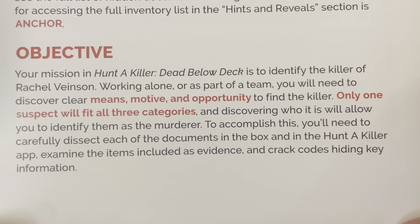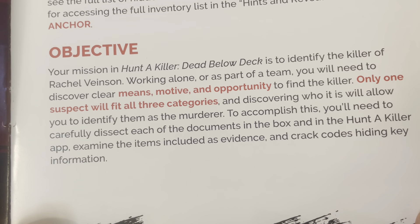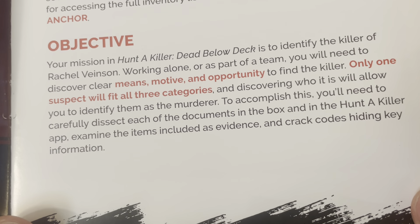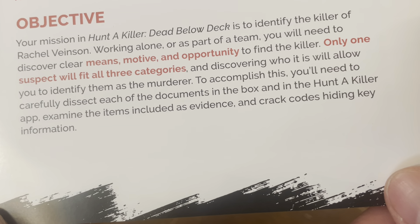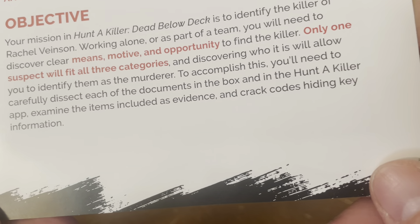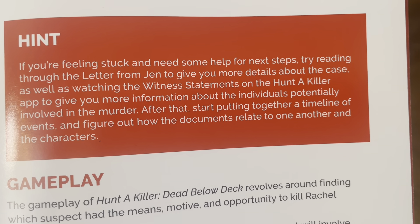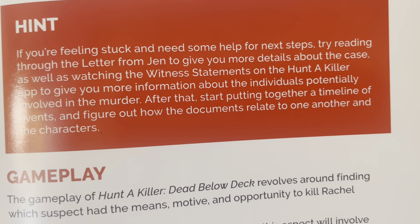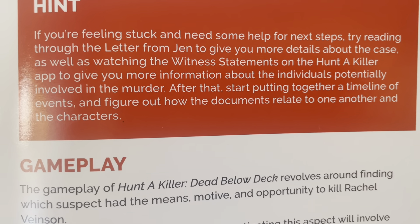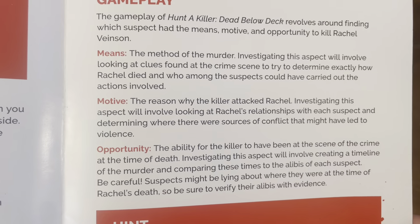Objective: your mission in Hunt a Killer: Dead Below Deck is to identify the killer of Rachel Venison. Working alone or as part of a team, you'll need to discover clear means, motive, and opportunity to find the killer — only one suspect will fit all three categories. To accomplish this, you'll need to carefully dissect each of the documents in the box and in the Hunt a Killer app, examine the items included as evidence, and crack codes hiding key information. If you're feeling stuck, try reading the letter from Jen and watching the witness statements on the app, then start putting together a timeline of events. You're looking for means, motive, and opportunity.